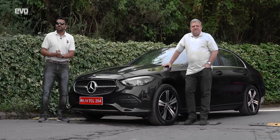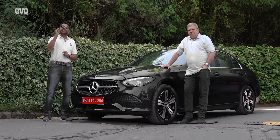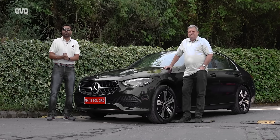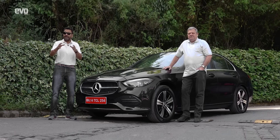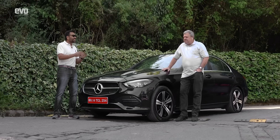This is the all-new 6th generation C-Class. After the E, this car is the most important for Mercedes in India. In this review, we're going to talk about the ride, the handling, the interiors, the comfort — everything. But before that, Adil is here and he's going to take us through the lineage of the C-Class.